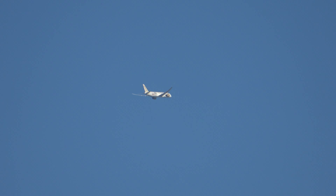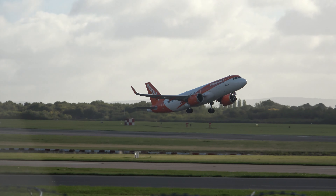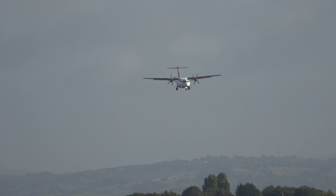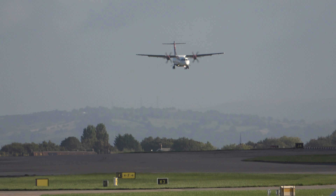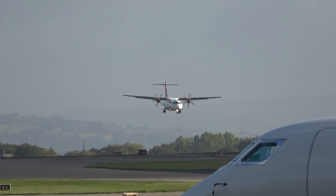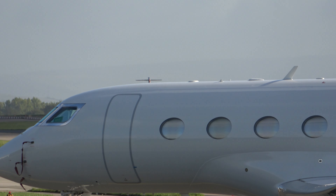Here's an ATR 72 from the Isle of Man, operated by Loganair. Just this bloody private jet ruining everything today.